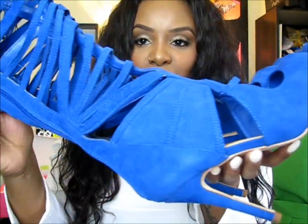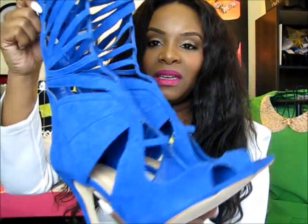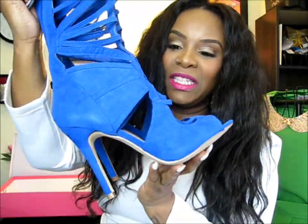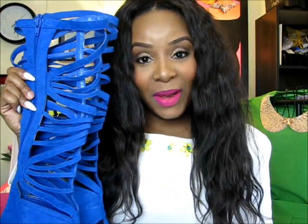These come in black as well, but I am absolutely loving blue right now. I usually just stick to black and white, and adding these fun colors really sparks up my simple black and white attire. Those are all the shoes I'm absolutely loving from JustFab — go check them out, tell them I sent you, and have fun shopping! Goodbye, girls!